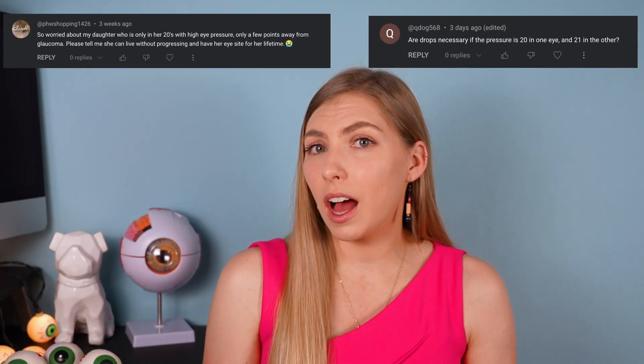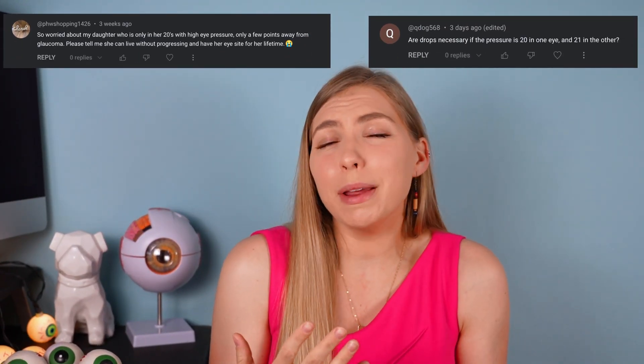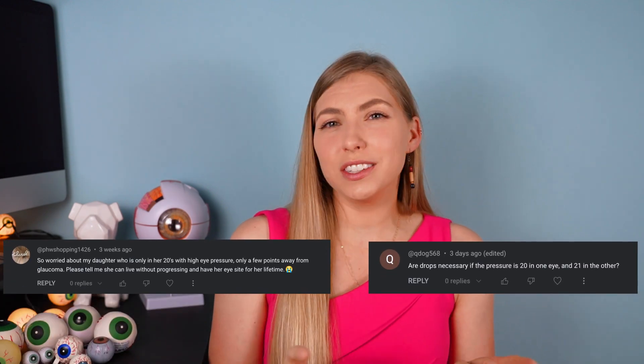I got these questions in the comments of my videos, and it made me realize that there's a lot of confusion surrounding eye pressure and potentially some unnecessary stress related to it. So today I would like to clarify some things, let you know when eye pressure is a problem, when it might be a problem, and give you a basic understanding of what could be going on to help you in conversations with your doctor. At the end, I'll answer some questions to help put it all together. Let's get started.